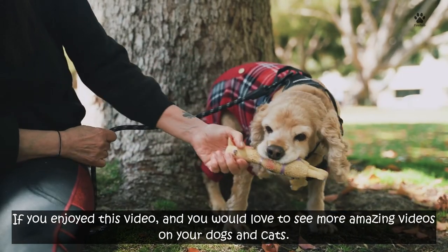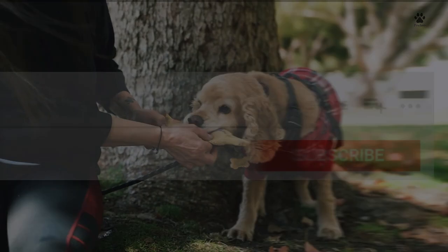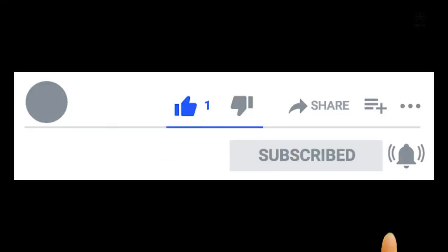If you enjoyed this video and would love to see more amazing videos on your dogs and cats, give this video a like, subscribe to the channel, and turn on the bell notification icon.